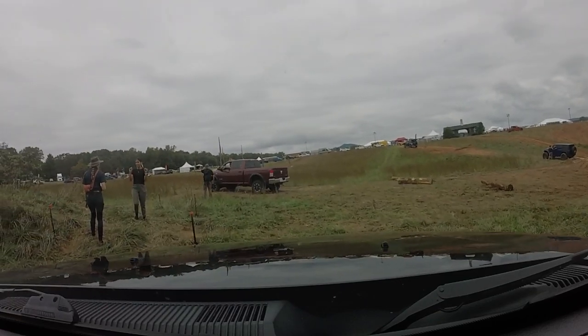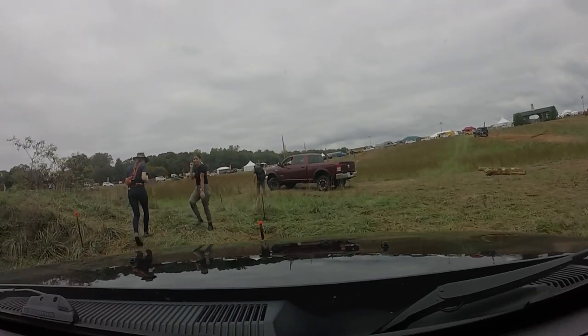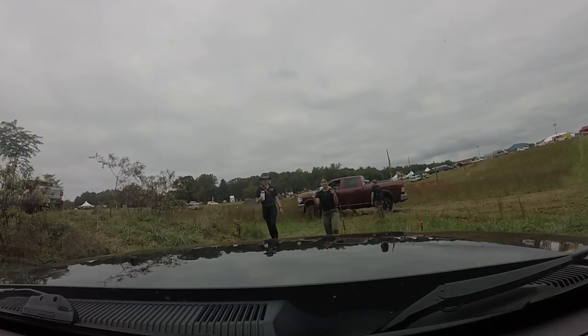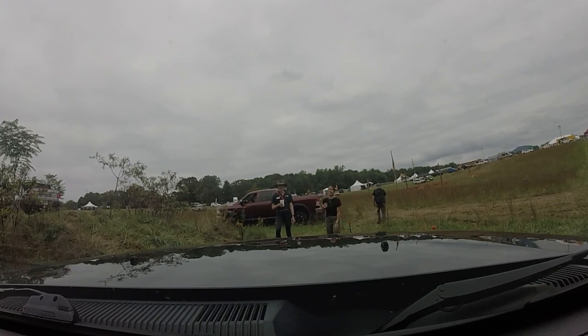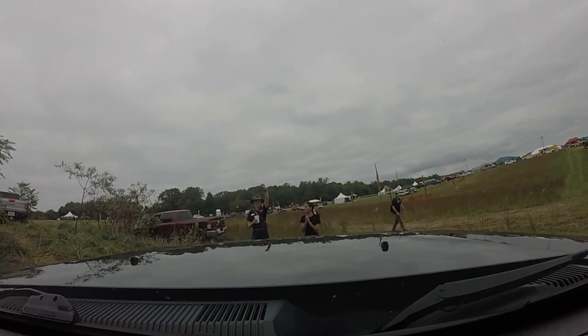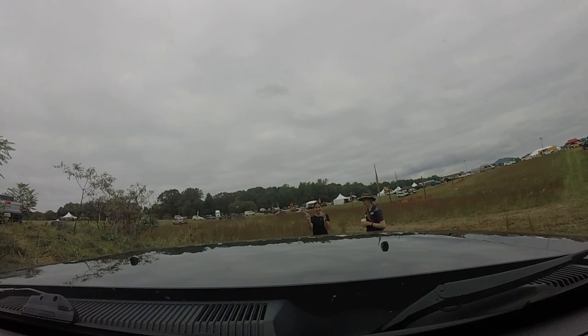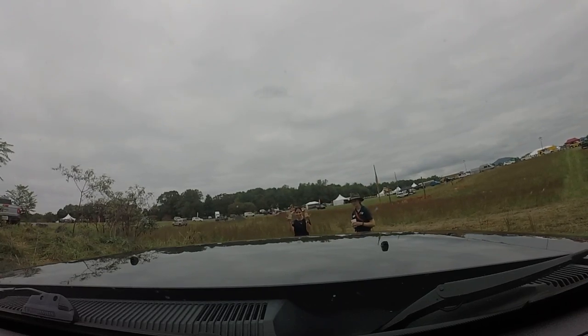Once we set up shop, we got back in the Jeep and headed over to our first class, which was marshalling. Marshalling is like spotting and directing someone where to go on the trail. My wife was my spotter and she was all over the place, which was okay because the instructor was right there giving her a play-by-play of what she's supposed to do. The spotter is the eyes of the driver and the driver is the operator. One thing I got from that class is that I'm not a very good listener to my wife.